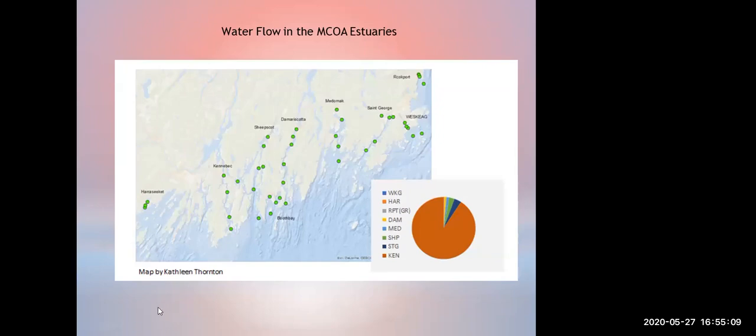Sarah had mentioned the different flows of freshwater in the estuaries — St. George, Medomic, Damariscotta, Sheepscott, Kennebec. They all kind of look the same from a satellite, but if you look at the pie chart in the lower right showing annual flow comparatively, the Kennebec is the majority of the flow — it's way more flow than all of the other EMCOA estuaries combined. Fresh water dominates the Kennebec system; there's just so much fresh water coming in from that huge drainage area of the state. To look at the flow in the other estuaries, we really have to take the Kennebec out of that pie chart.